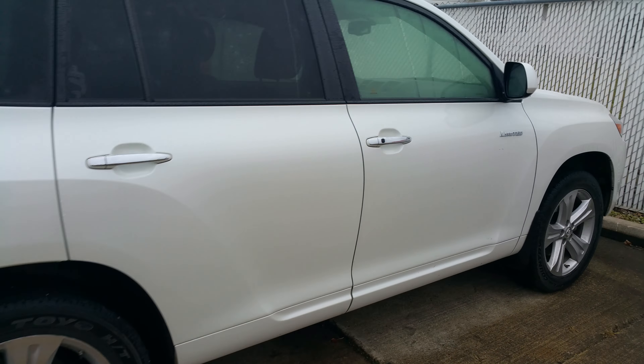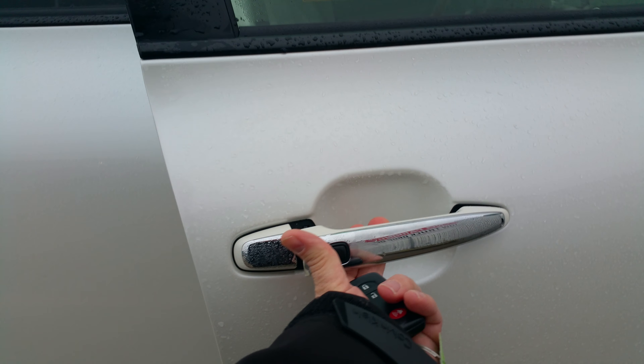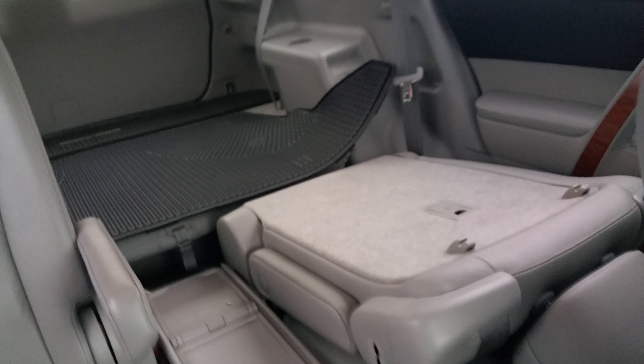It also has a smart key. If you've never used a smart key before, you basically come up and don't even have to hit the button — hop right in. Works that way on the driver's side as well. Put your foot on the brake, hit the start button, and go.